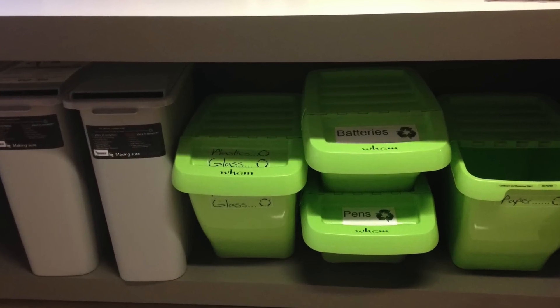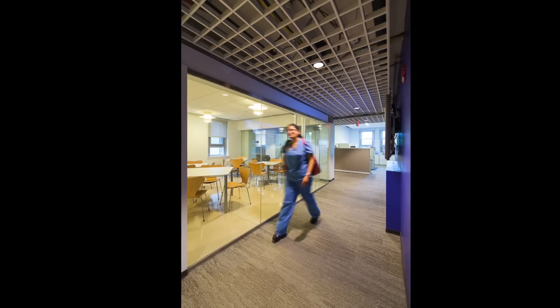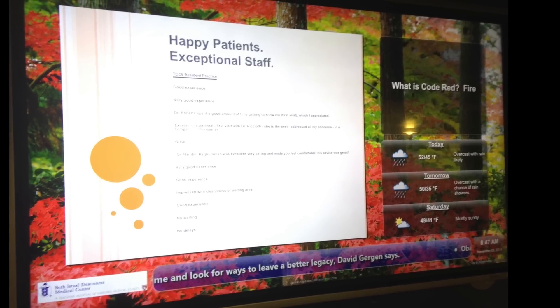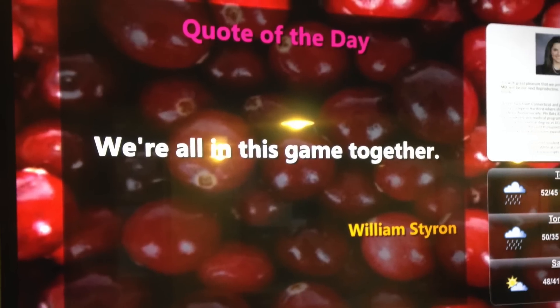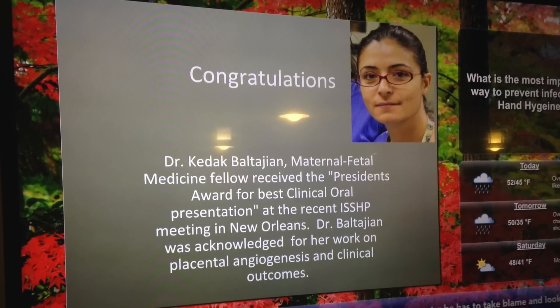We included a recycling center to make it easy to keep the space pristine. We installed an electronic message board that can be viewed from the kitchen as one enters the space. We make announcements, congratulate our staff, put fun quotes of the day, and are sure to promote our trainees and faculty that are presenting at national meetings.